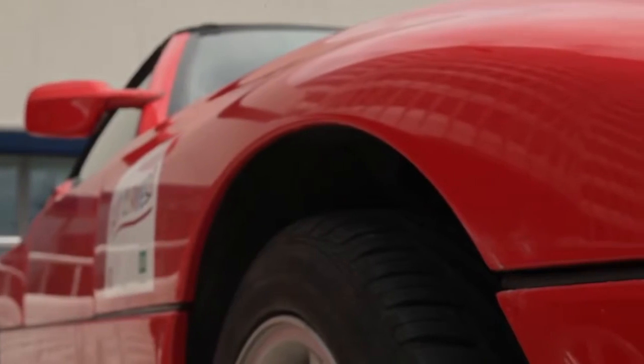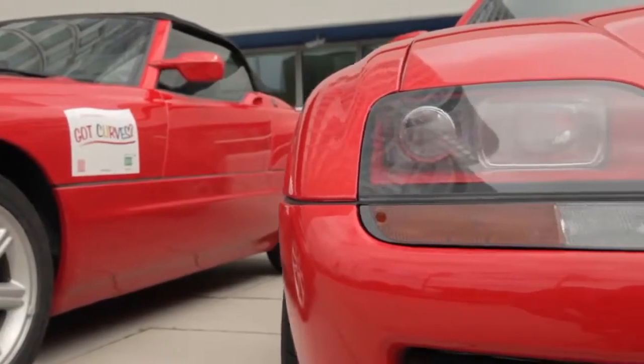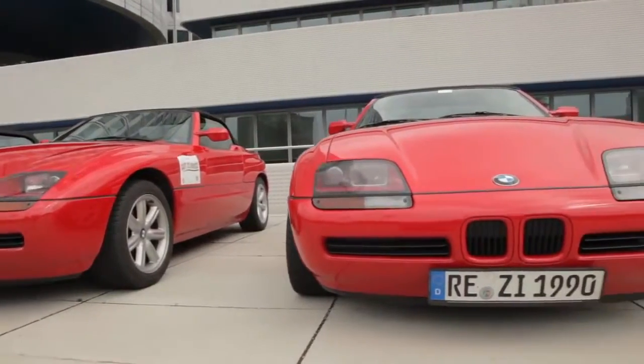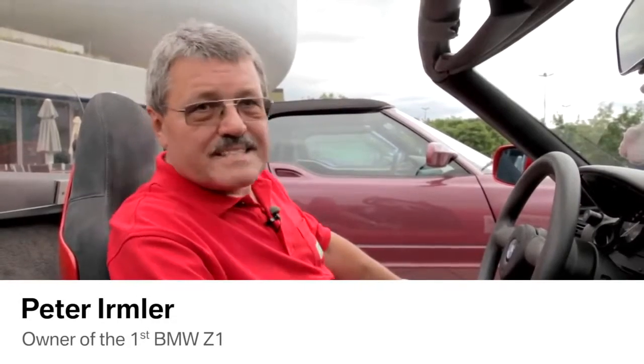Peter Ermler would never do such a body panel change. He owns the first BMW Z1 that left the BMW plant in Munich, and his car is still all original. To afford the car, he had to close all his accounts, sell off stocks and his life insurance. "I saw the car and I wanted it. I couldn't afford it because I didn't earn enough — actually very little. I had to save. I never thought I would own a Z1."